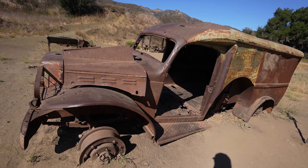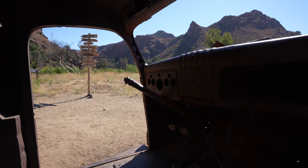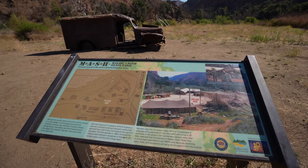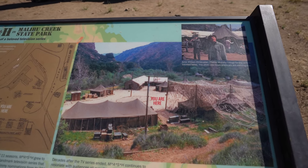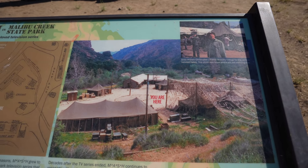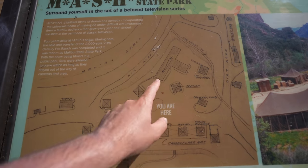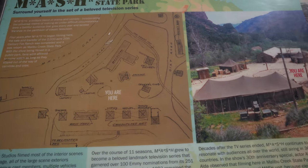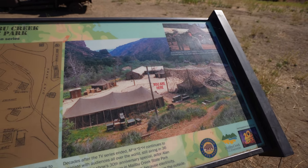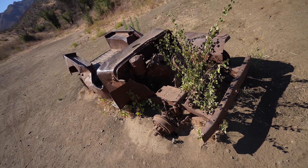I'm not sure these cars have anything to do with MASH — they may just be here to add to the site, but let me know in the comments. Here's another great plaque that shows this is where I'm standing right now, so that's what the set would have looked like around me. I am right next to the officers club, the Swamp, the hospital, shower, latrine, and mess tent. There's one more old broken down car — this one has plants growing through it.